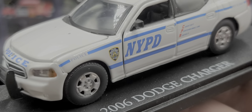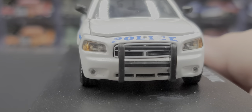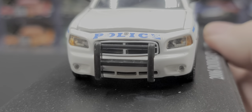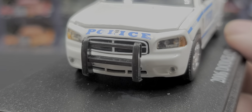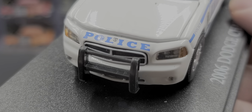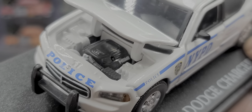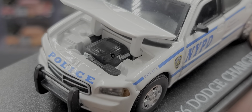The model is already a 9.5 out of 10, maybe even a perfect 10. We have insert details for the headlights, a push bar, separate insert detail for the grille, 'Police' and the Dodge emblem on the nose. There's also an opening hood.